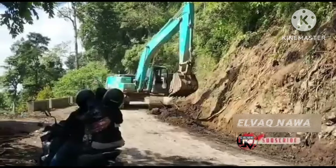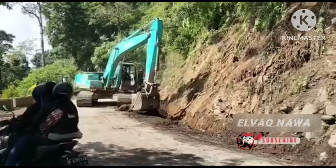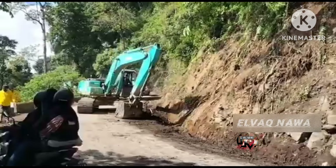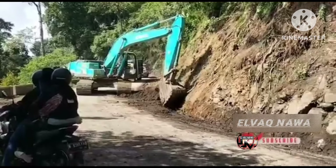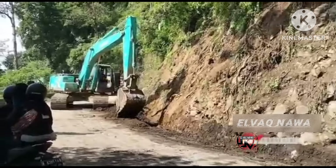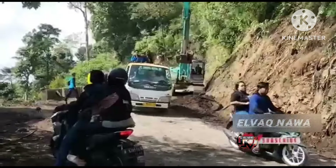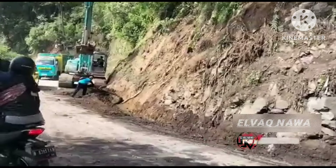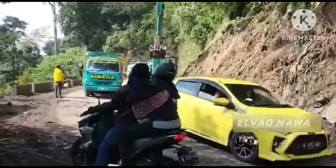Kita survei hari Selasa tanggal 25 Juni 2020. Buat teman-teman yang terburu-buru atau tidak mau antri di Jalan Selatan, sebaiknya menggunakan jalur alternatif Malang-Lumajang. Tapi buat yang mau antri, silahkan antri di seputaran Jalan Selatan, karena untuk antrian ada di 2 atau 3 titik sistem buka tutupnya.